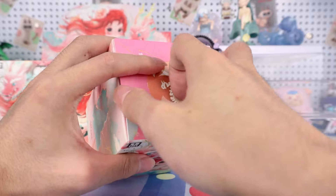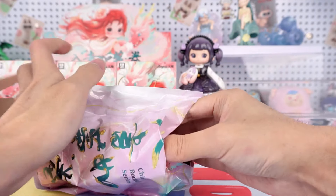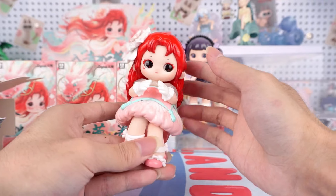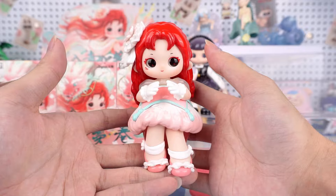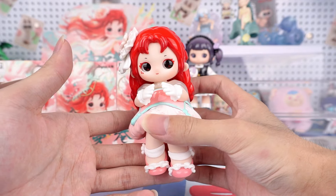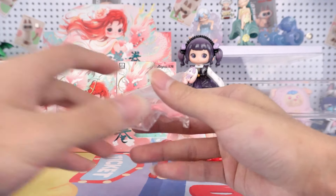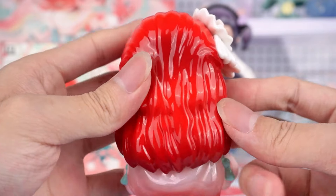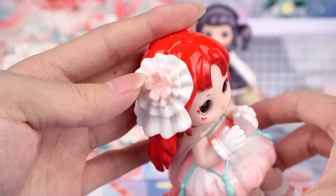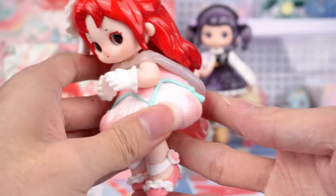Moving on to number 2. If I remember correctly, this should be the only sitting figure in this series. We call her Seer. She has some accessories. Her fiery red hair, adorned with pink hair clips, looks incredibly elegant. The skirt flares out like a flower bud, giving a very gentle appearance.